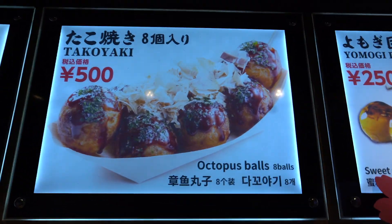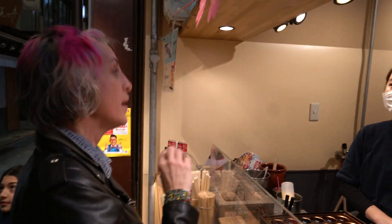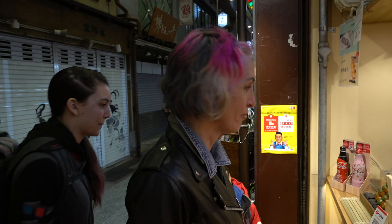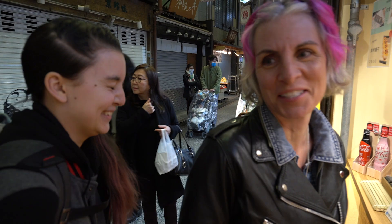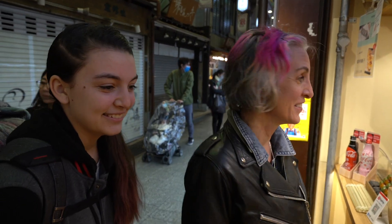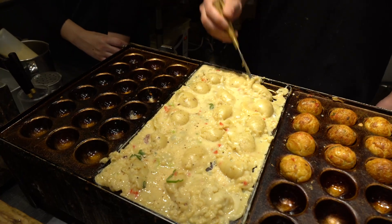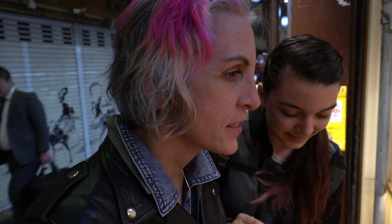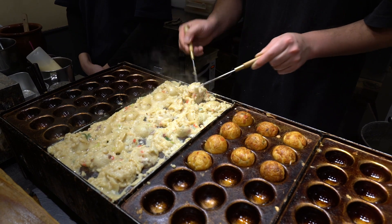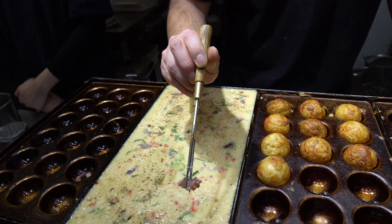We're going to do what looks like octopus balls. Takoyaki, or octopus balls, is a ball-shaped, batter-based Japanese snack cooked in a special molded pan. It's typically filled with diced octopus, tempura scraps, pickled ginger, and green onion — so it's not a lot of octopus in there, more batter than octopus. The balls are brushed with takoyaki sauce, similar to Worcestershire sauce, and mayonnaise, then sprinkled with shavings of dried bonito fish.